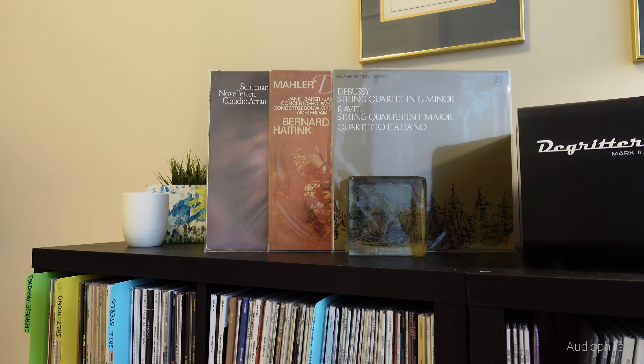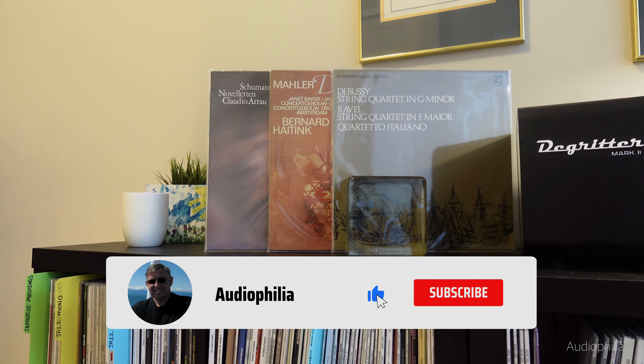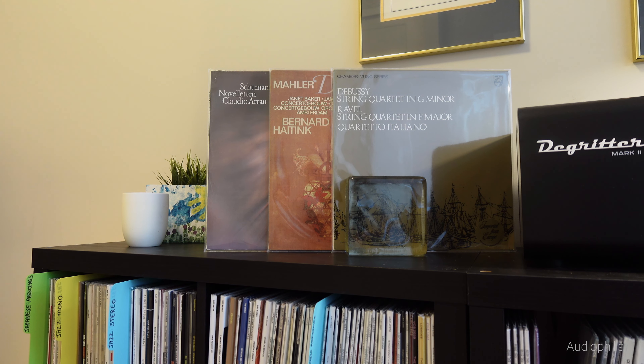Good morning. Welcome back. I hope everybody is doing well. I've got some great inexpensive Philips vinyl recommendations for you today. But first, please click on the like and subscribe, not forgetting the notification bell, so you can watch as the videos drop and be the first in line at the used record store for all the great sounding cheap LPs.